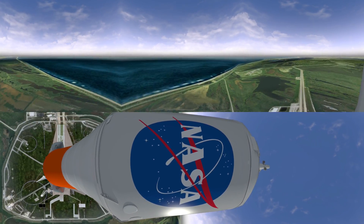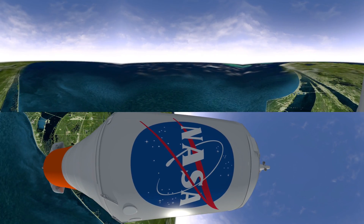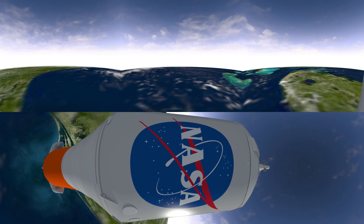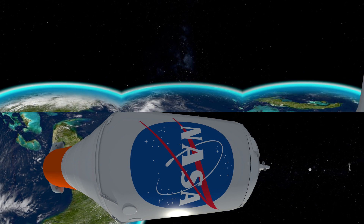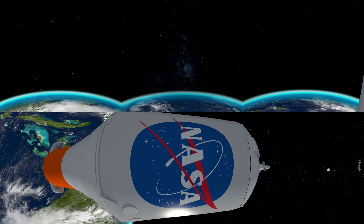All engines running and we have liftoff of EM-51, future flight to Mars. Tower clear. Transferring to Mission Control Houston. EM-51 Houston, commits future flight Mars training sequence. Clock is running.